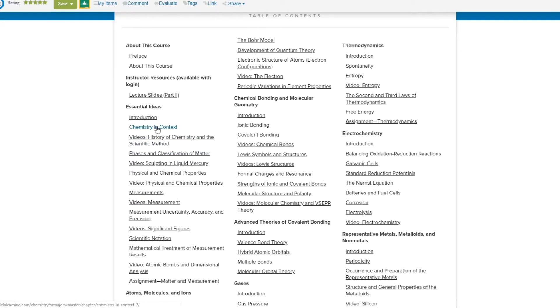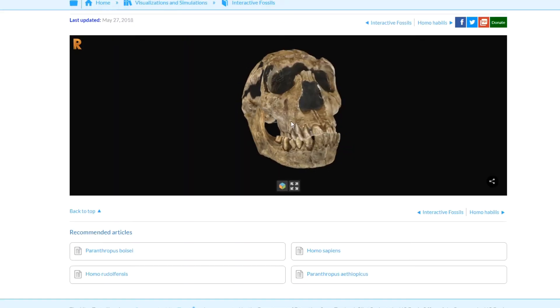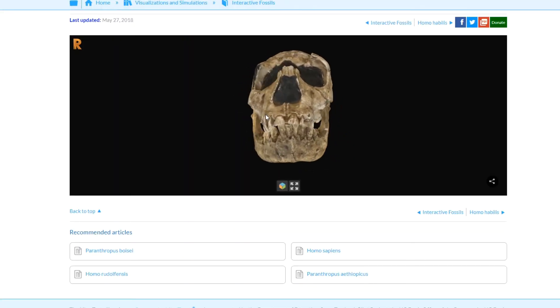Open Educational Resources are free materials made freely available for adoption into classroom instruction. They may include entire courses, assignments, modules, textbooks, discussions, quizzes, simulations, and even syllabi.